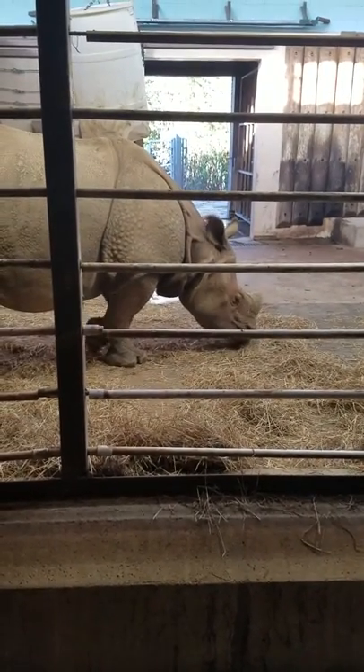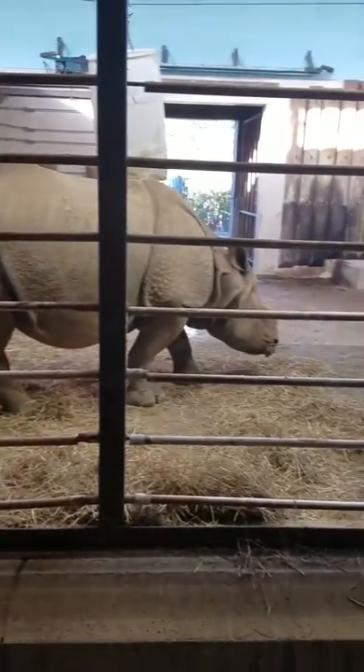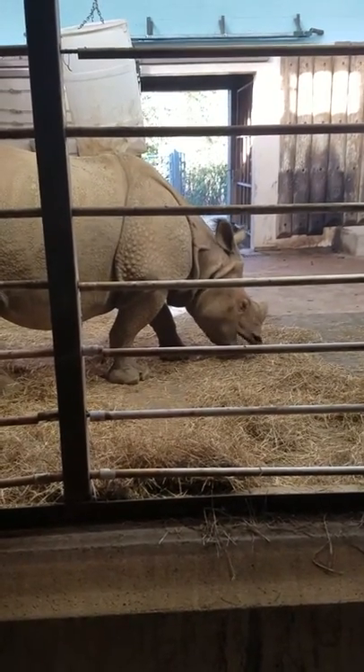Rhinos can be found in different parts of Asia. Currently, they are facing habitat destruction, and also they are quickly disappearing because of poaching for their horns.